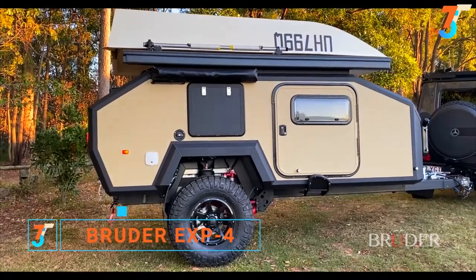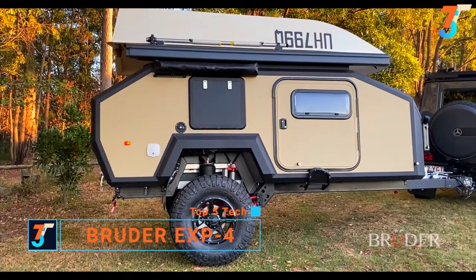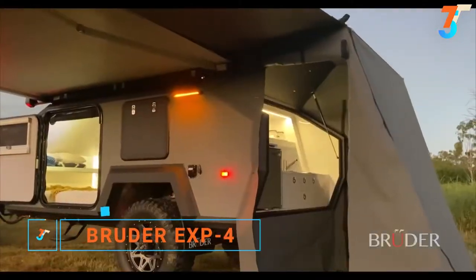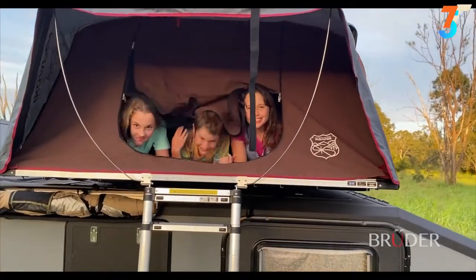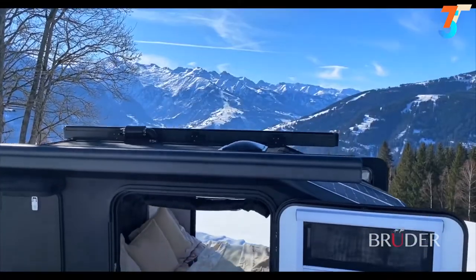The Bruder EXP4 is a globally available off-road expedition trailer like no other, offering the versatility to suit solo adventurers, couples, families, the young at heart, commercial applications and extreme climates.